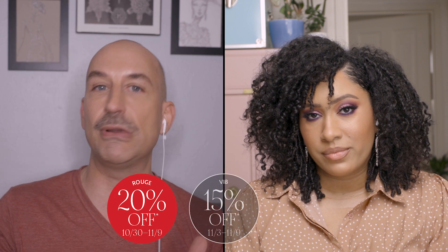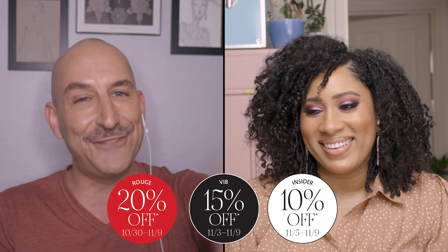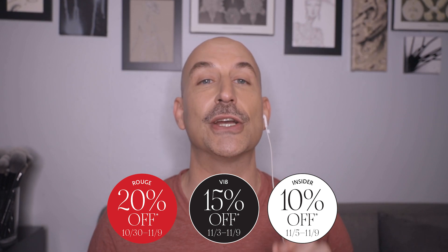We both love the holidays, and don't forget that the holiday savings event at Sephora is quickly approaching. This is a perfect time to start marking down those products you want to get — all those great holiday gift sets — because it goes from October 30th to November 9th. If you're Rouge, you get early access from October 30th to November 2nd. If you're VIB, you get from November 3rd to November 9th. If you're an Insider, you get from November 5th to November 9th. If you shop online, use the code HOLIDAYFUN.